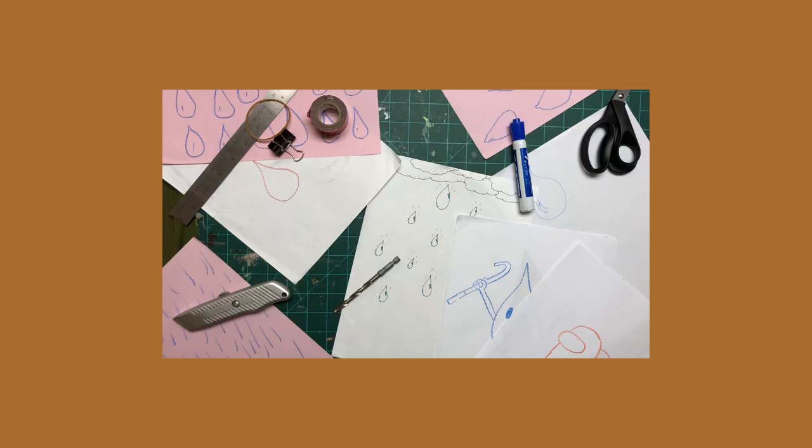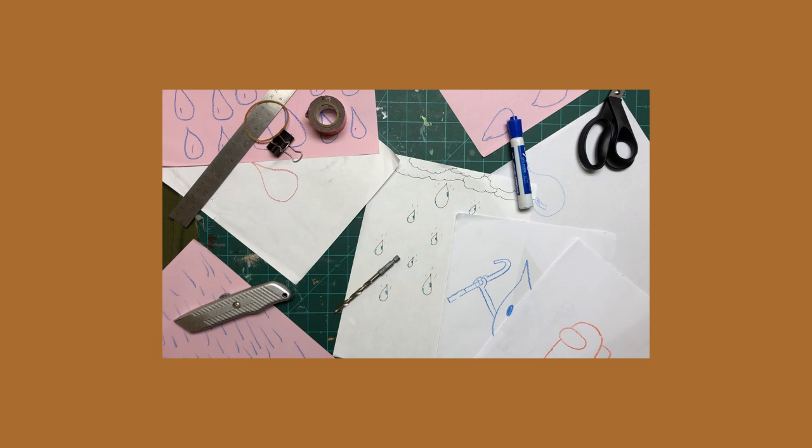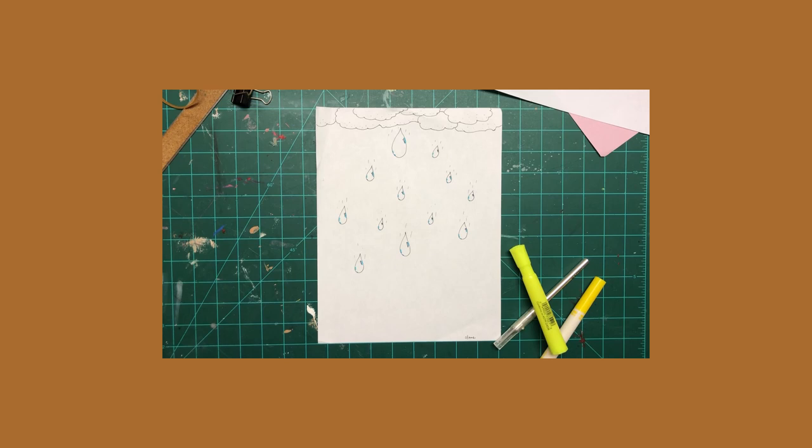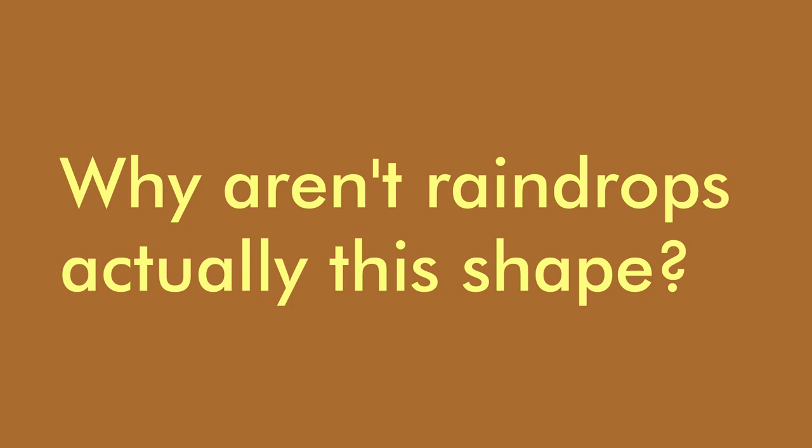Apparently not. We asked a couple people to draw us raindrops, and strangely enough, almost everyone was wrong. These drawings have something in common — each one is teardrop-shaped, having a wide, globular form at the bottom and tapering to a point at the top. But why aren't raindrops actually this shape? To figure this out, let's talk science.